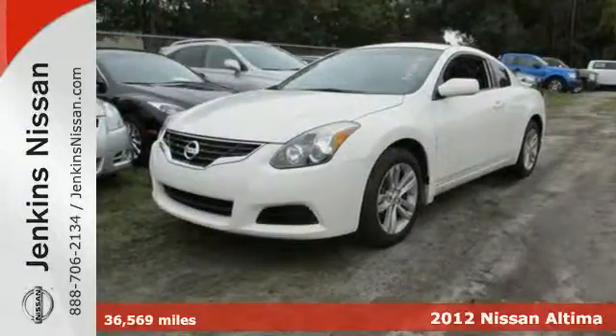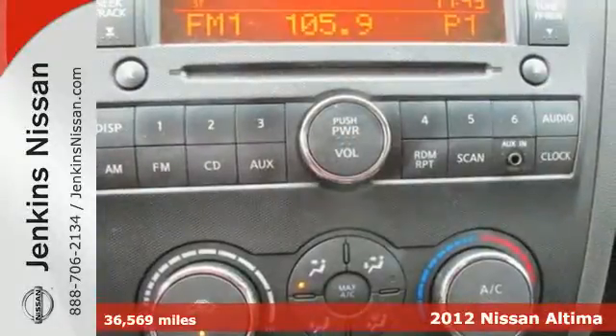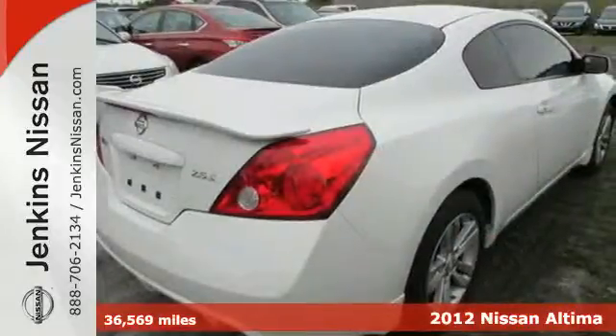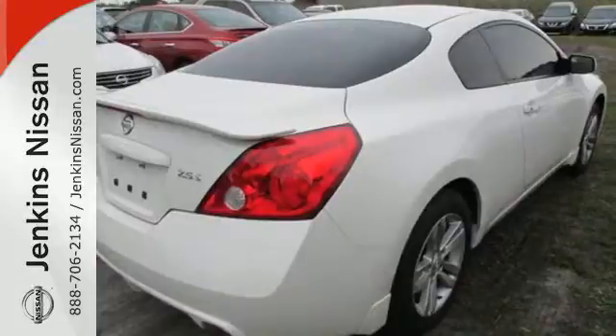It's a 2012 Nissan Altima. Dependability and safety come standard with the reassurance of multiple airbags, a tire pressure monitor, traction control and brake assist.